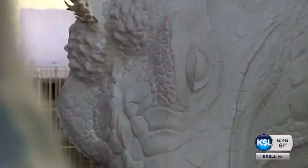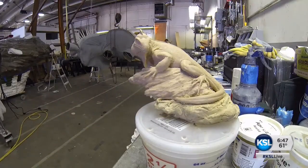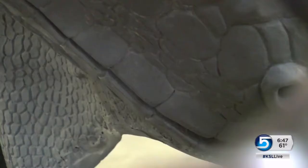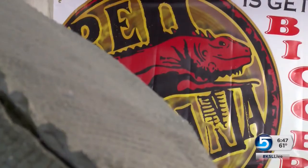Now Kessler is scaling back — a little bit, anyway. His current piece is a giant iguana, 30 feet from nose to tail, a commission he and two of his brothers are handcrafting for the Red Iguana Restaurant.